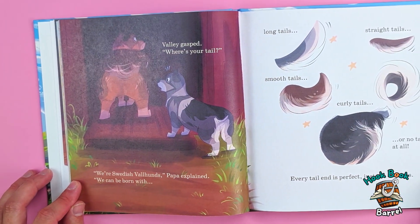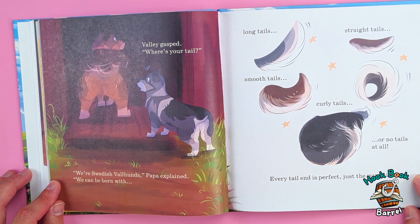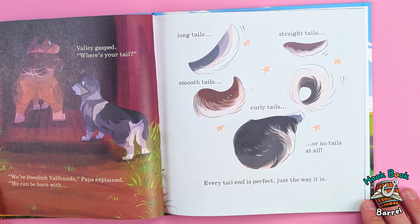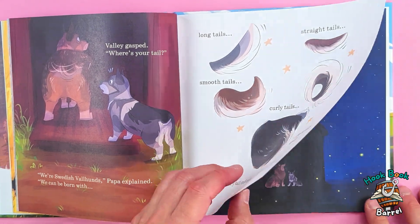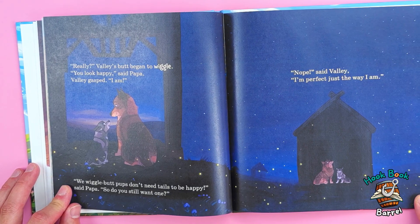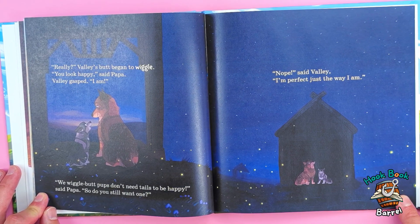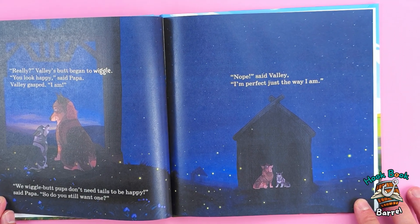Valley gasped. 'Where's your tail?' 'We're Swedish Fallons,' Papa explained. 'We can be born with long tails, straight tails, smooth tails, curly tails, or no tails at all. Every tail end is perfect just the way it is.' 'Really?' Valley's butt began to wiggle. 'You look happy,' said Papa. Valley gasped. 'I am!' 'We wiggle butt pups don't need tails to be happy,' said Papa. 'So do you still want one?' 'Nope,' said Valley. 'I'm perfect just the way I am.'